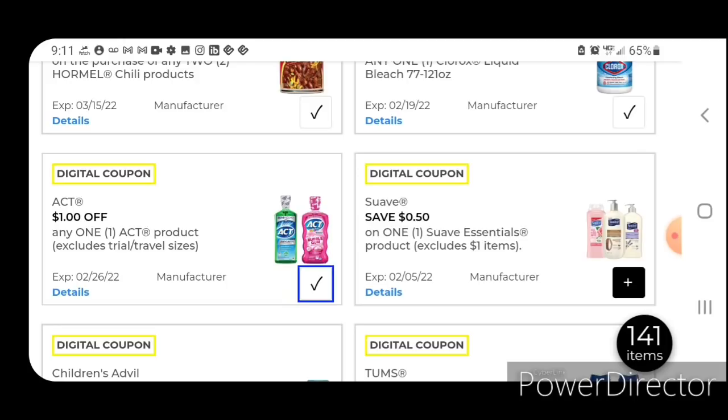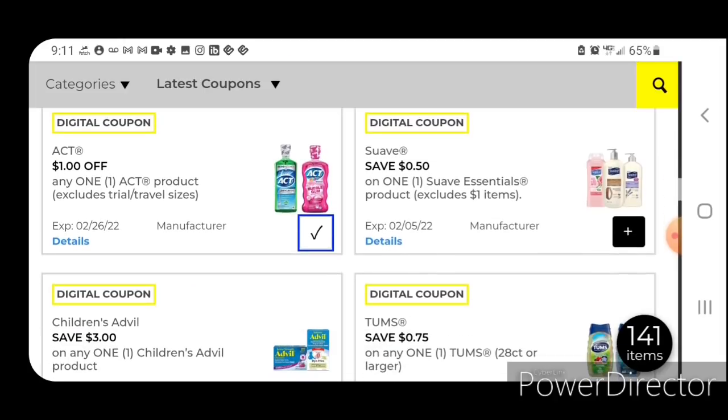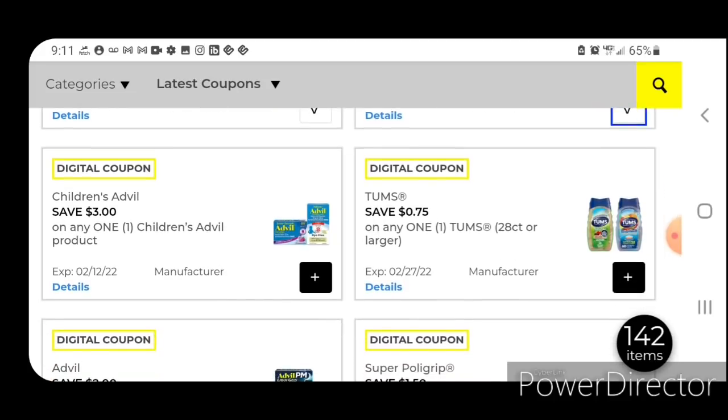We have 50 cents off one for the Suave Essentials — this works on the Suave Essentials shampoo and conditioners, priced at $1.50; after the coupon you'll pay $1.00. Next up, three off one for the Children's Advil — this is a really good deal. These are priced at $5.75; after the coupon you'll pay $2.75.